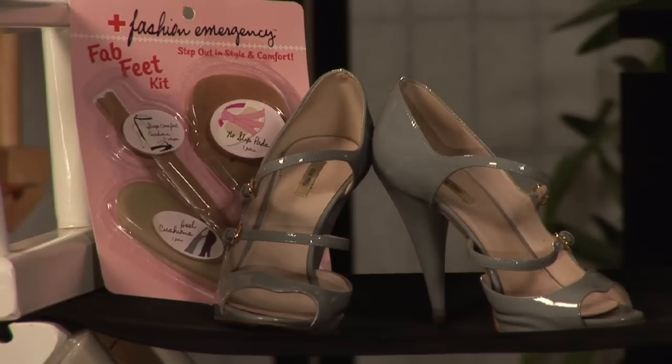A survival kit is going to consist of several different inserts. One is for the ball of your foot, one is for the back of the shoe, and one is a thin strap that can be put on a sling back or even a crisscross. So if there's any pinching or any blistering that could happen, you've prevented it. And when all else fails, always keep a band-aid on hand.